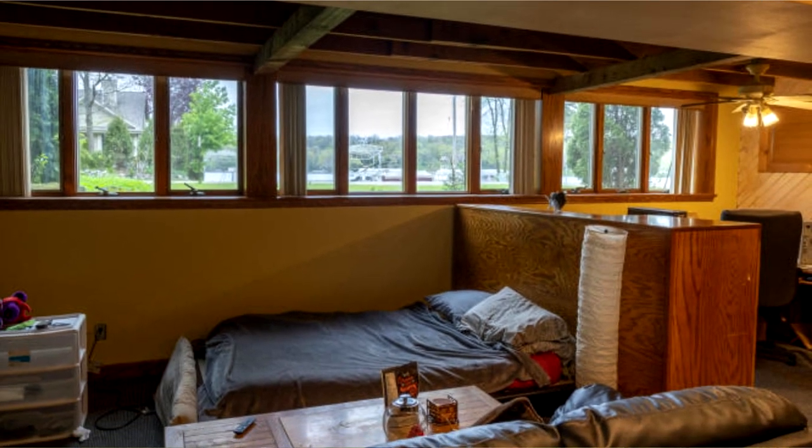The seller actually, 15 years ago, decided to add the basement. So he lifted the house up and built a big, beautiful walkout basement.